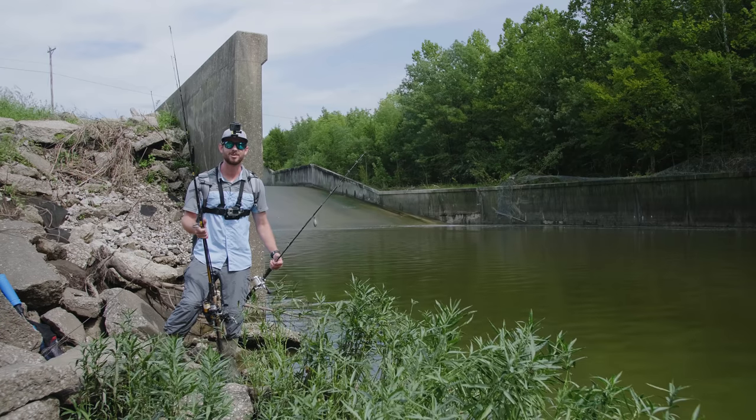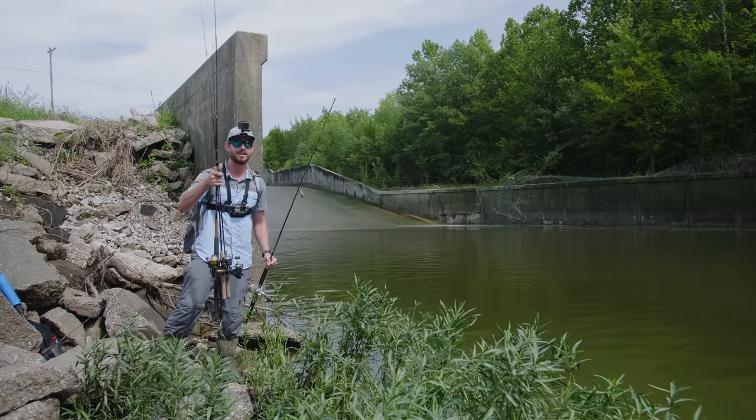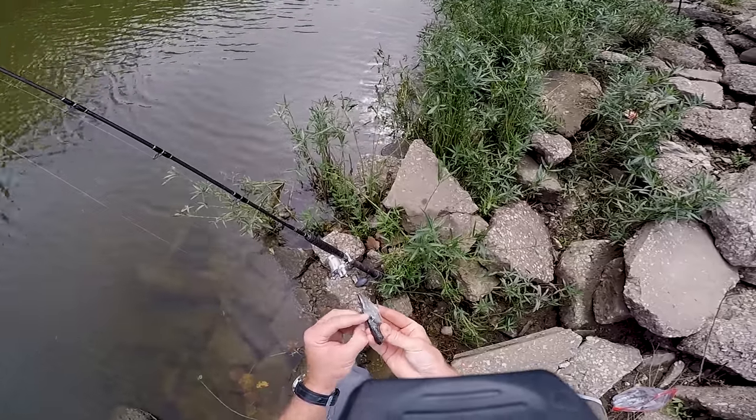I wasn't too sure on what to expect, so I brought four different setups. I've got my bottom fishing rig for catfish, then I've got three spinning combos. I'm not too sure on how deep it is here, so I'm going to start by rigging up my catfishing rod with this frozen piece of carp. Let's see if anything goes for it.